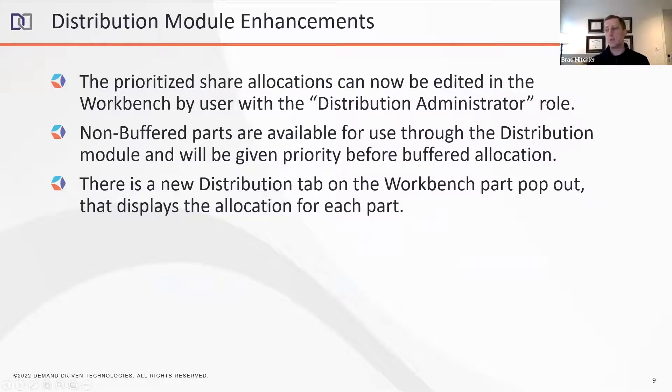In 2022.2 we'll be enhancing our distribution module, formerly known as the stock deployment module. We've listened to our users over the last year and we're going to make it more usable and capture more use cases. Right now, if you have a stock deployment managed part, you cannot edit allocations in the workbench — it can only be done via API or export. The first thing we're doing — and perhaps the most imperative — is making that editable in the workbench for anyone with a new role called Distribution Administrator.